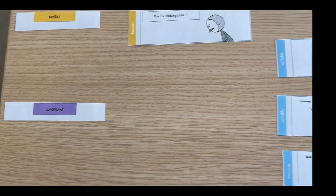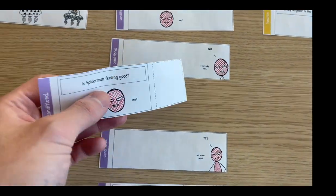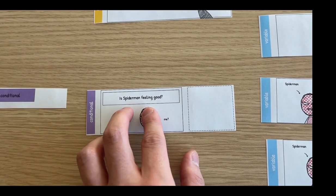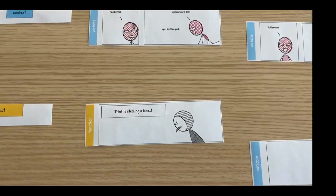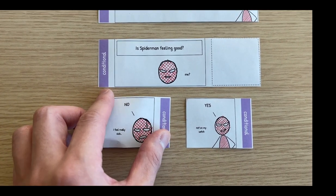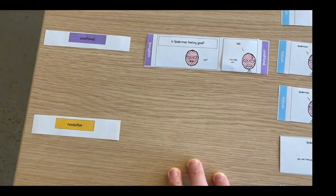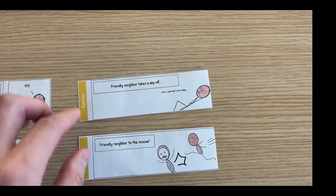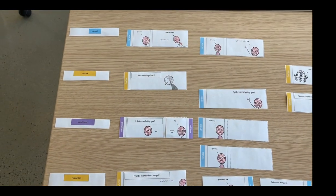The next is conditional. Here is also a set of comic blocks for conditional. Conditional is pretty much a stage where we ask whether a character is having a certain state. Such as, here in this case, is Spider-Man feeling good? We know that Spider-Man is feeling sick, so we have two options. We know that Spider-Man is not feeling good, so we'll pick this one and place it here. Because Spider-Man is not feeling good, what is Spider-Man going to do? Well, Spider-Man could take a day off or come to the rescue. But because Spider-Man is sick, unfortunately Spider-Man will take a day off. So we have this story.